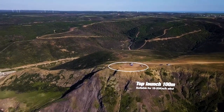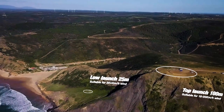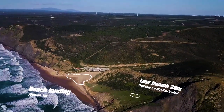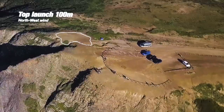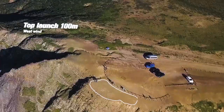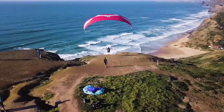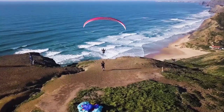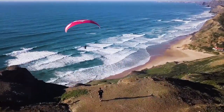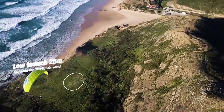There are two main starting places: up at 100 meters for weaker wind, and further down at 25 meters. You will find an easy beach landing just under the ridge. This site is best suited for West-North-West wind. Use the lower takeoff when the wind is stronger than 20.